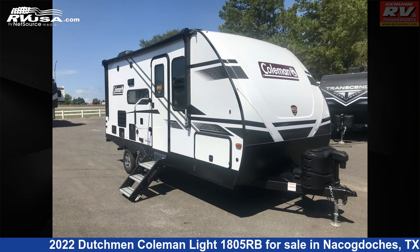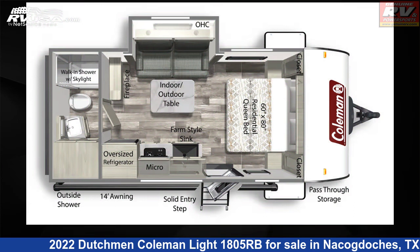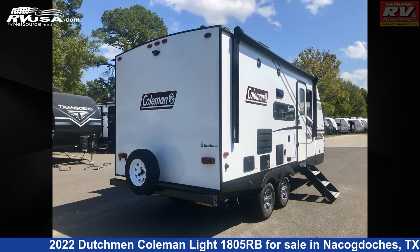This 2022 Dutchman Coleman Light 1805RB is a travel trailer RV. It is located in Nacogdoches, Texas, 75964, and is offered for sale by Genuine RV and Powersports.